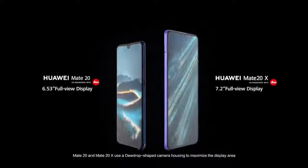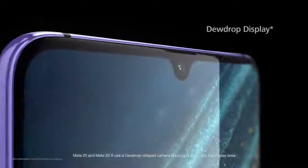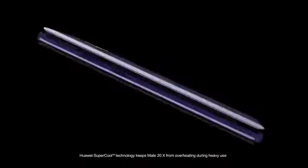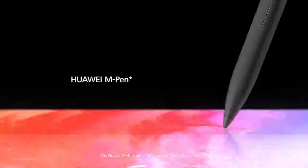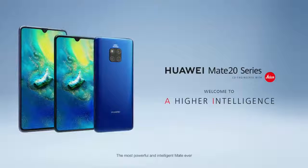Mate 20 and Mate 20X use a dewdrop shaped camera housing to maximize the display area. Huawei supercool technology keeps Mate 20X from overheating during heavy use. The Huawei M Pen gives you even more creative possibilities. Huawei Mate 20 series — the most powerful and intelligent Mate ever.